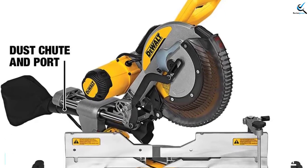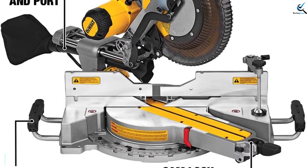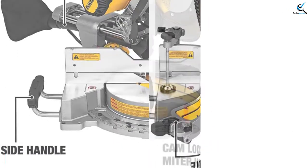This saw does not include a laser or LED cutting guide, but compatible options are available for purchase separately. The dust bag catches up to 75% of sawdust to keep your work area clean.